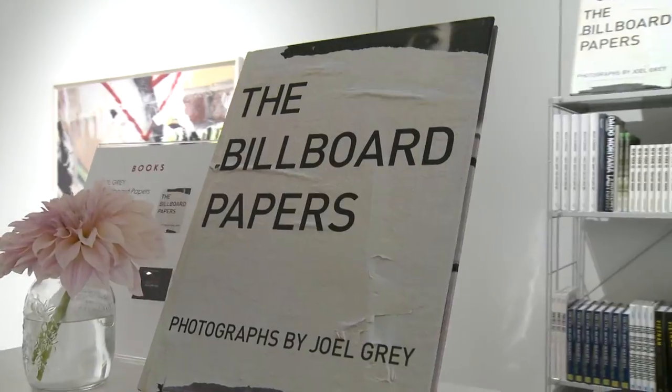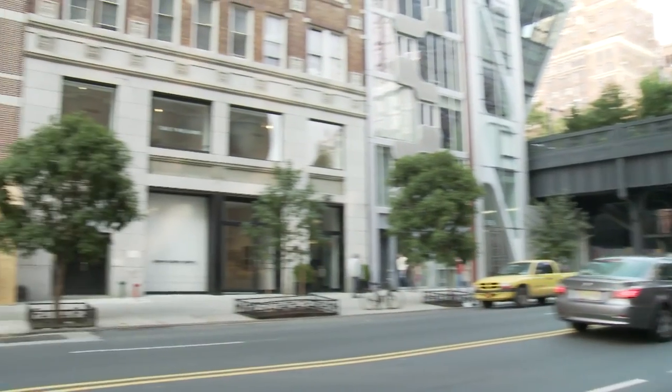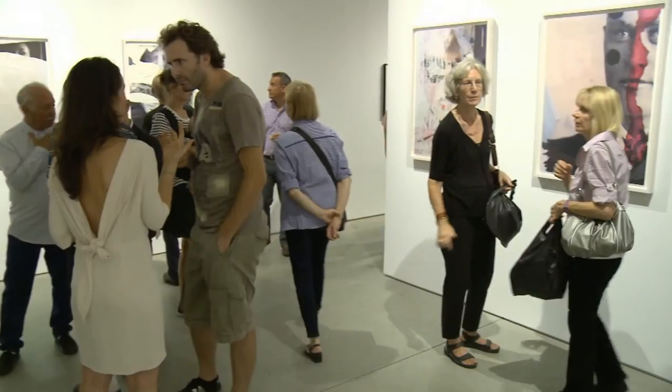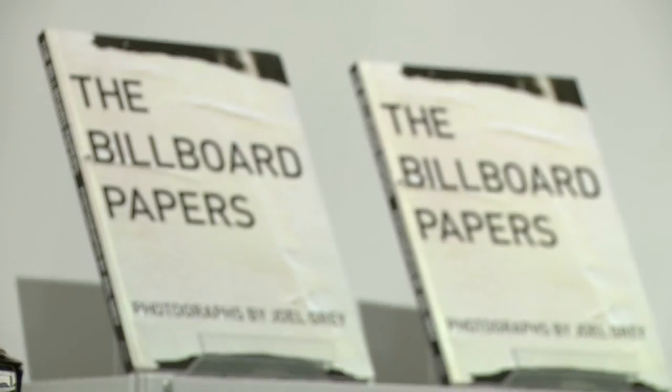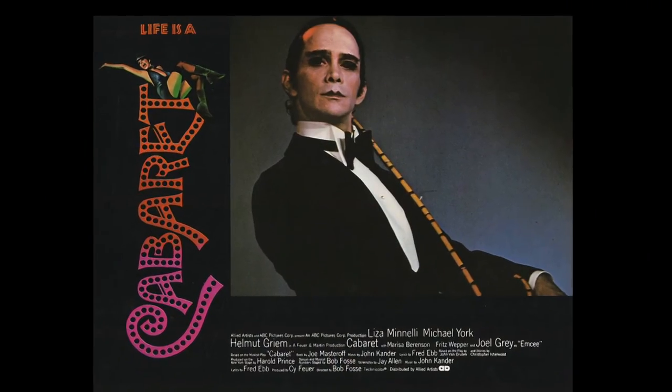This is my fourth book and my fourth show and all of them deal with New York and how it changes and what's left over. Some of that which is left over are billboards. For years Joel has been fascinated by them. What inspires you in addition to billboards? The things I can't put my finger on — things that are somewhere in the middle of knowing and not knowing. Mystery.